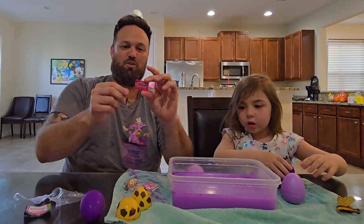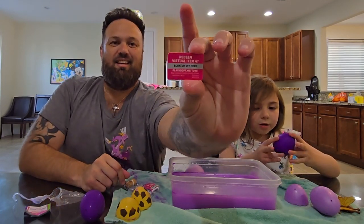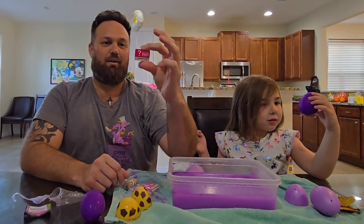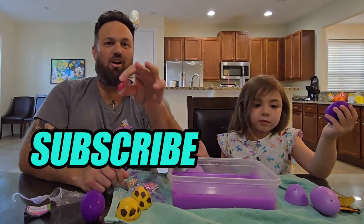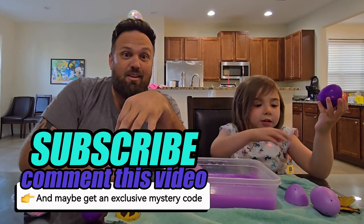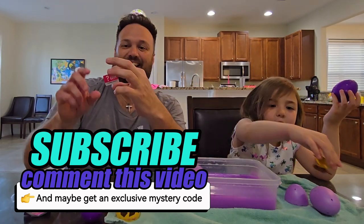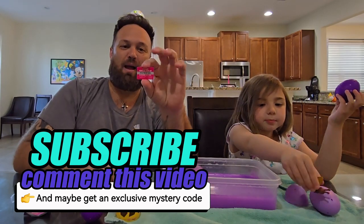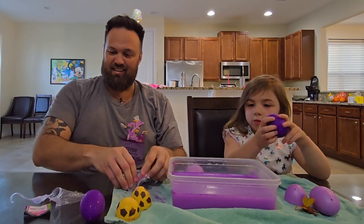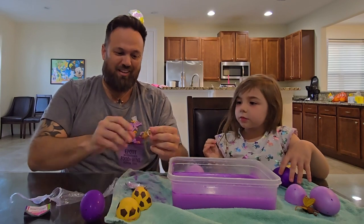Each one of these comes with an exclusive virtual item — here you go, you can see I haven't scratched out the code yet. Make sure you're subscribed and comment down below which is your favorite pet that we opened and who got the best haul, whether it was me or Callie. One random subscriber will win one of these codes. Let's go ahead and open my cute little meerkat — guys, it's so cute, look at this!